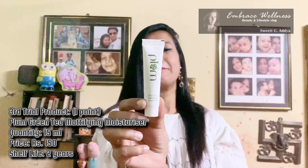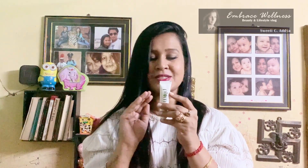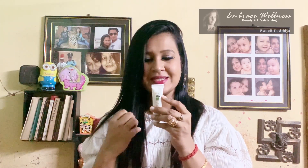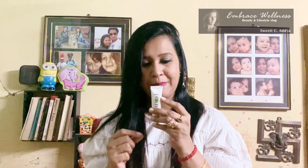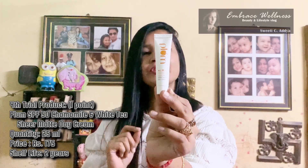The third product I got is Plum Green Tea Mattifying Moisturizer — 15 ml priced at 150 rupees. This is suitable for combination, oily, and acne-prone skin. It has a matte finish and is a silicone-free moisturizer made from handpicked non-comedogenic ingredients. The shelf life is two years. So the face wash is 150 rupees and the moisturizer is 150 rupees, making 300 rupees worth of products so far.